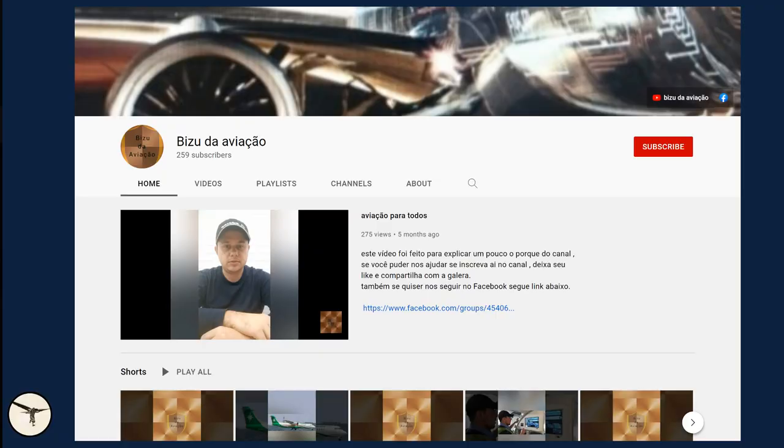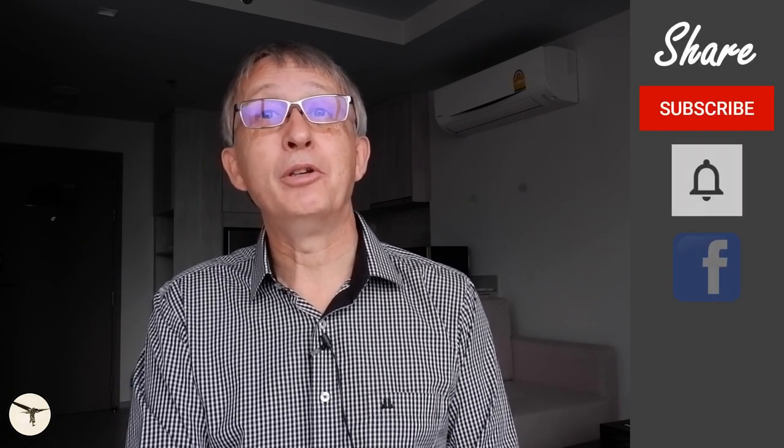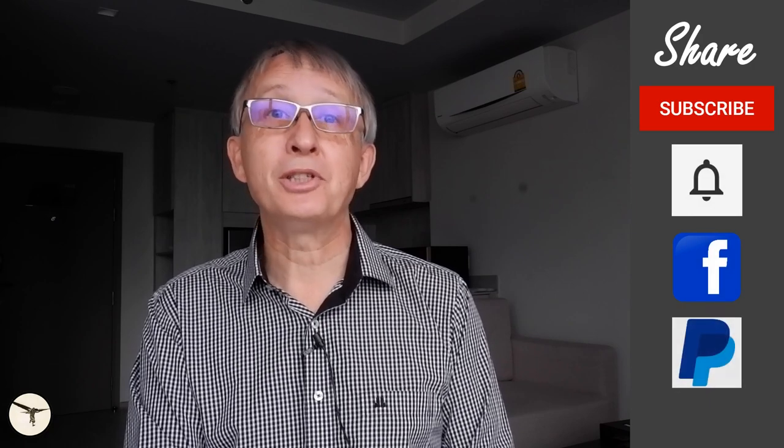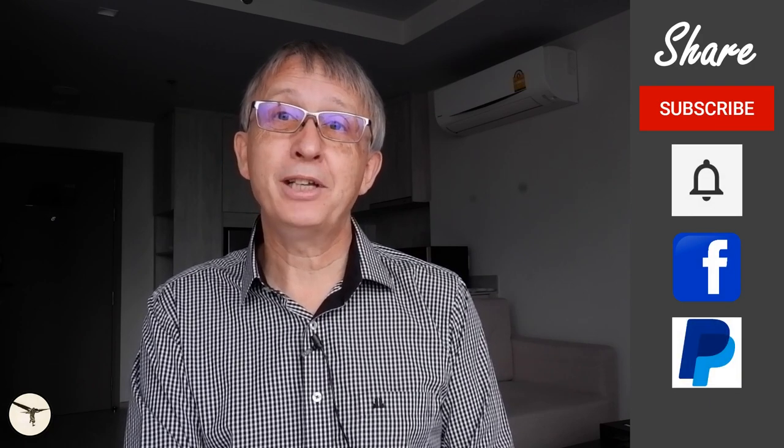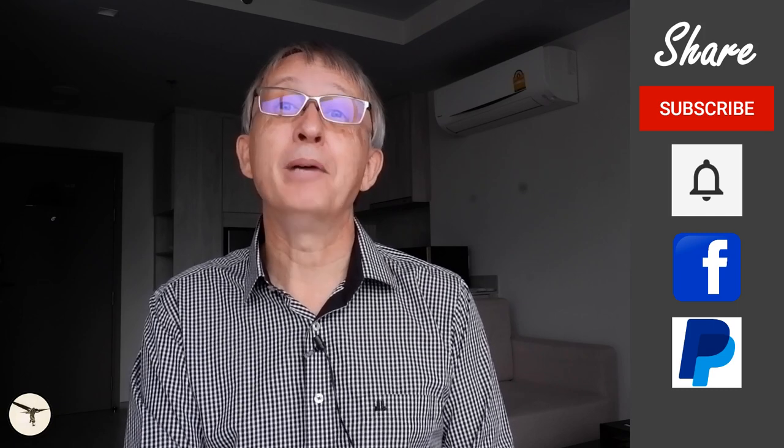I want to thank Rafael Chechimenez for allowing me to use his video. It's very unique to see an aircraft fly through a microburst, so please check out his YouTube channel — I've put a link in the description below. And that's all I have for this time. I hope you liked it. Please support my channel by sharing with your friends. Thank you for watching. Have a wonderful day and happy landings.